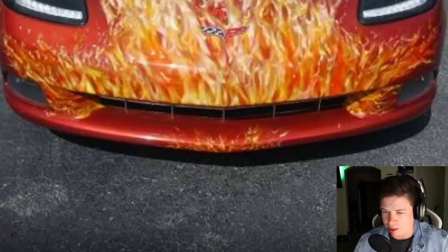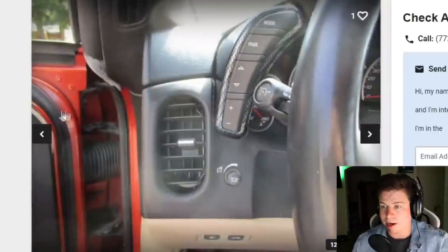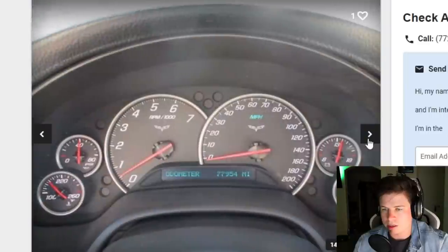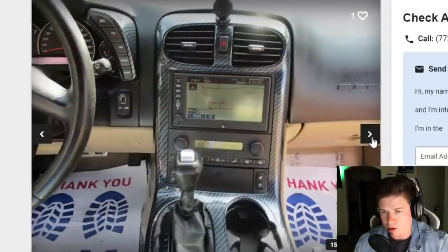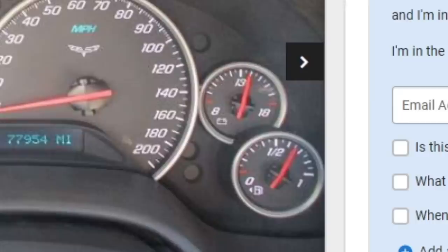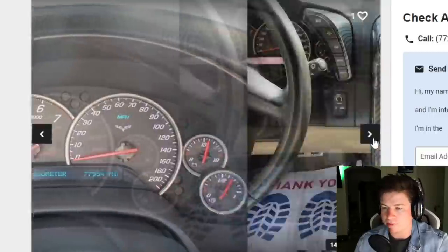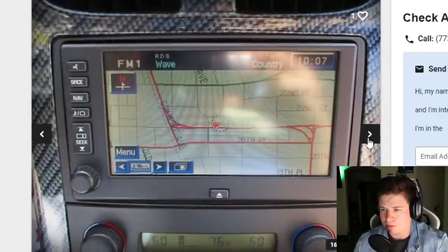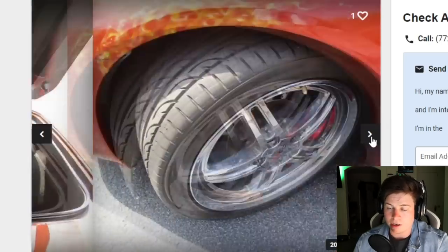It's got a weird flaming goatee down here, a weird flaming happy trail - yeah this is real bad. Is it an automatic? Guys, automatic or not, comment down below. Nope, automatic. You don't see a manual. Fake carbon fiber too, gotta have that. Yeah this thing's bad.